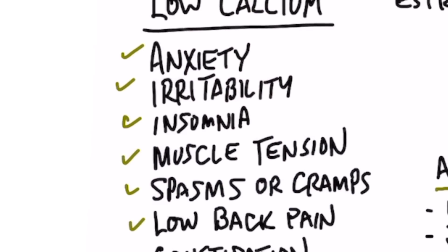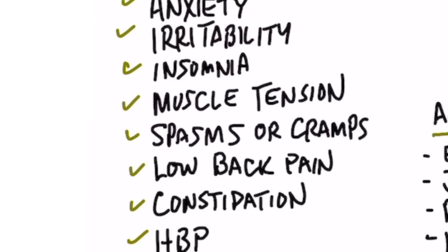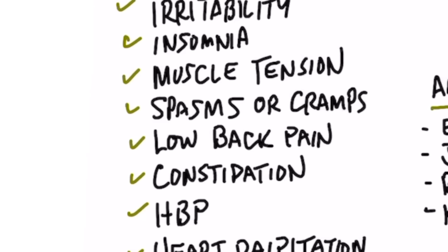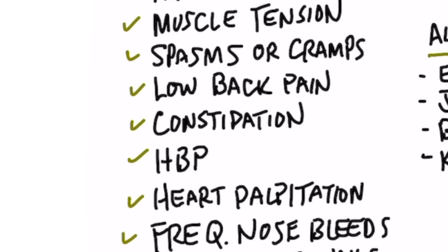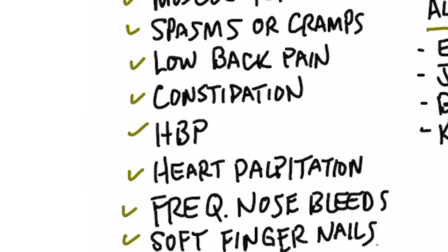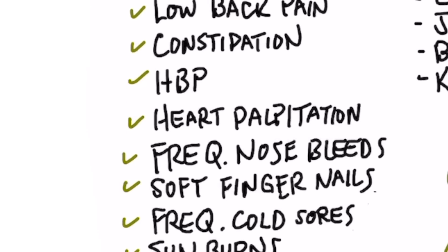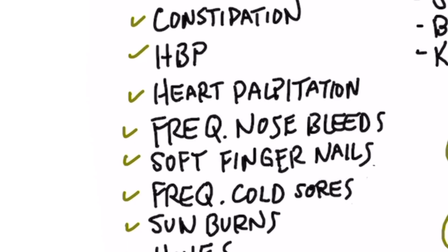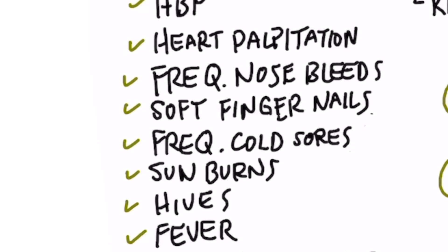So what are the symptoms? Number one: anxiety, irritability, insomnia, muscle tension, spasms or cramps, low back pain, constipation, high blood pressure, heart palpitations. Frequent nosebleeds could be a calcium deficiency. Soft fingernails could be another indicator. Frequent cold sores.